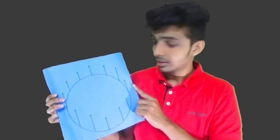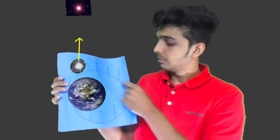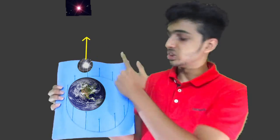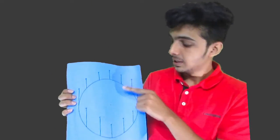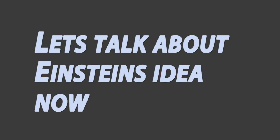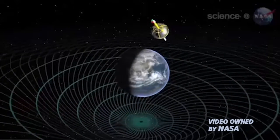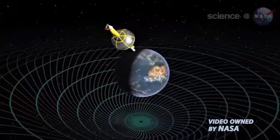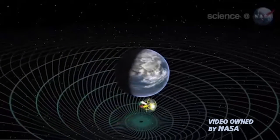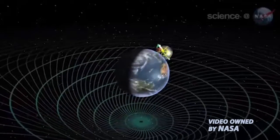If Newton was correct, the gyroscope would orbit with its axis pointing straight to the star — always — with the Earth in the middle. But Earth does warp space-time around it, and this would cause a deviation in the spin axis of the gyroscope, since the shape of space-time is not circular.